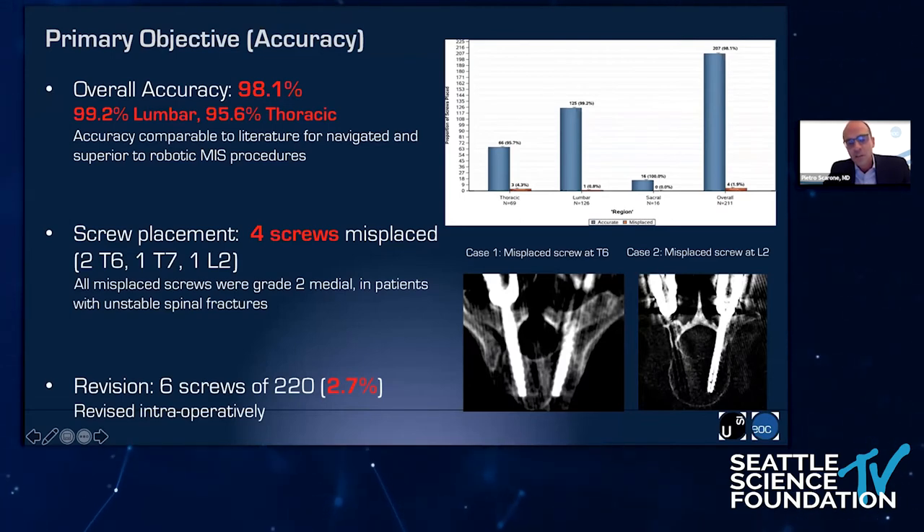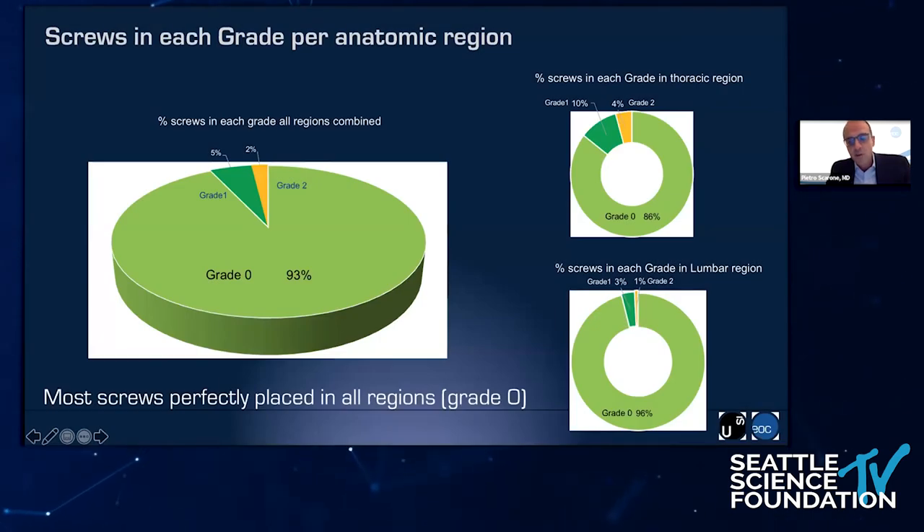All four misplaced screws had an error between 2 and 4 mm, meaning we had no screw with an error over 4 mm in the study. Most of the screws were grade 0, meaning perfectly placed, either in the thoracic or lumbar spine — 93% overall and 96% in the lumbar spine — with less in the thoracic spine, where we had 10% of screws with an error under 2 mm.